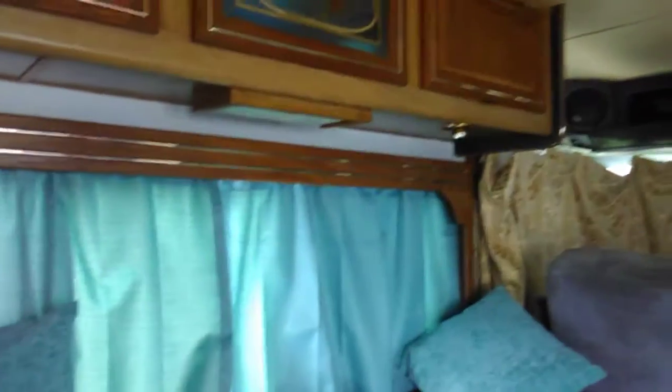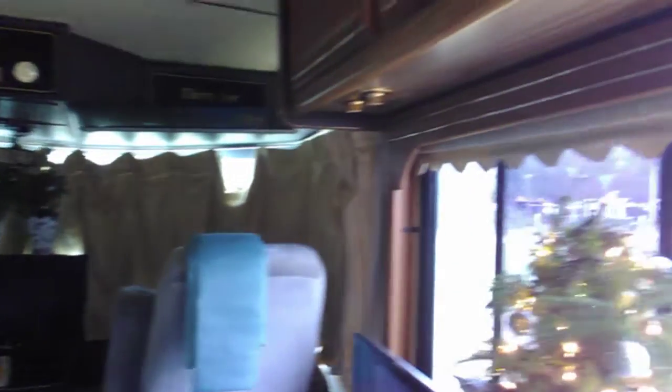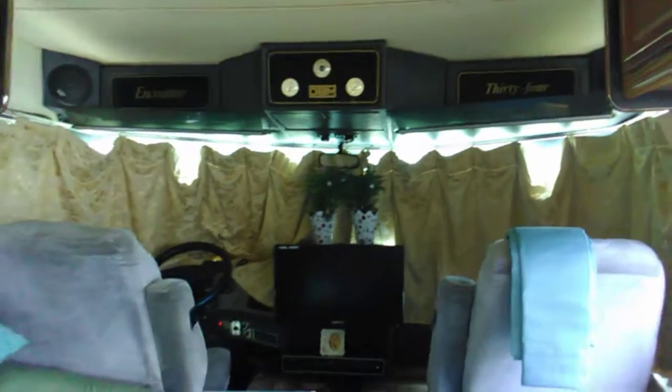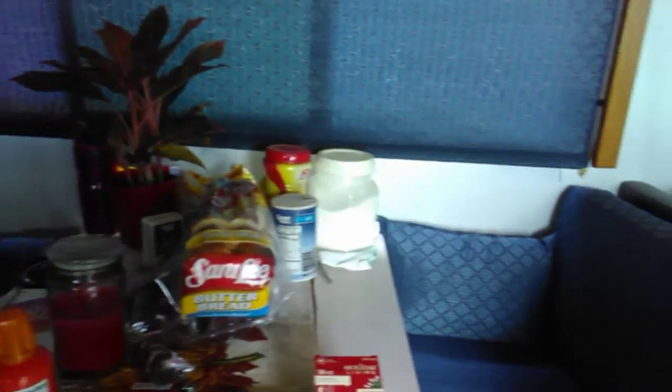There's the curtains that I have to put up on this side. It does have a blind, but I want the curtains to match. I still got a whole lot of work to do in here. But I finally got my cushions out of the dry cleaner and got them back on — nice and bright and clean. And the blind's matching here.